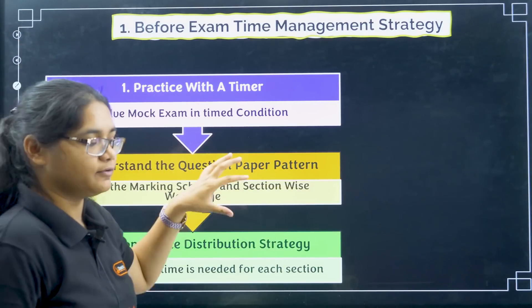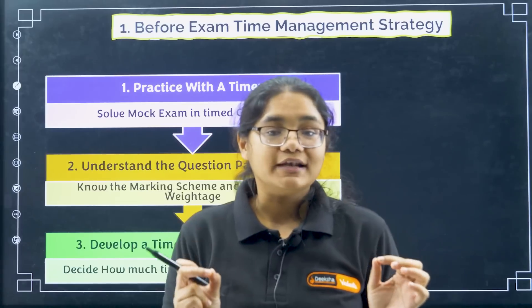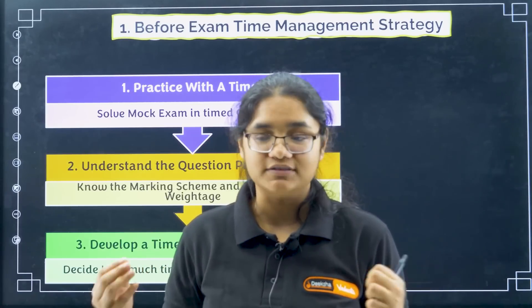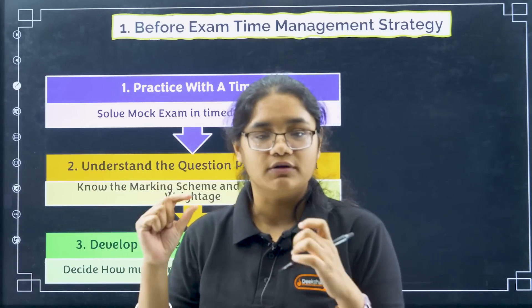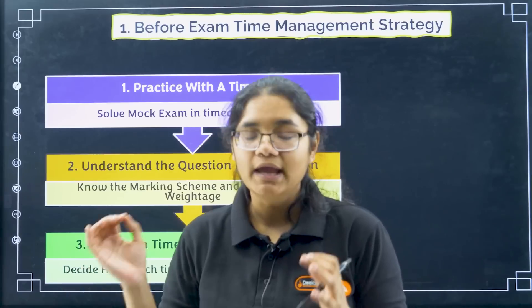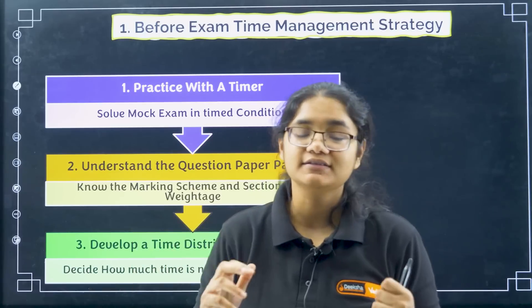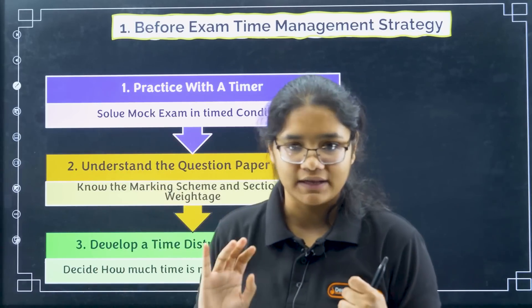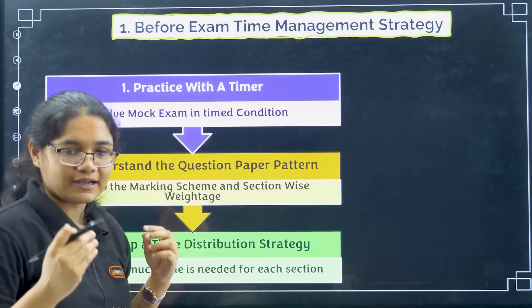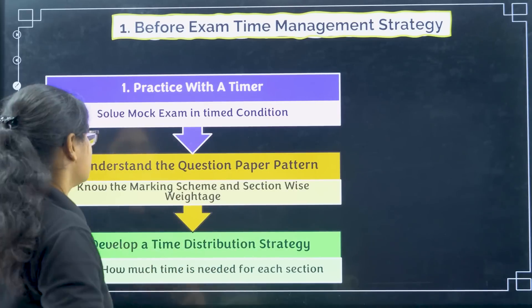Coming to before the exam: please practice with a timer. If you are doing any offline mock test — COMET K examination is online, but if you haven't purchased any mock test and are solving from books or question papers — please set a timer. If you have an online mock test, like from our crash course, the timer will already be there. Always put a timer and start solving.